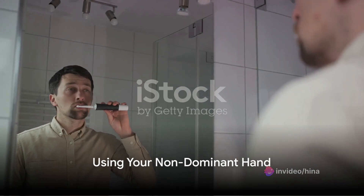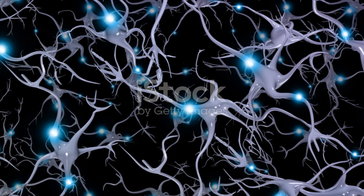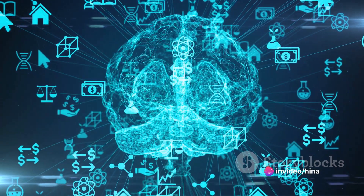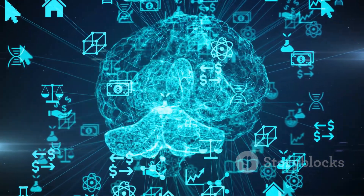First up is using your non-dominant hand. This exercise shakes up your brain's regular patterns. Start small, like brushing your teeth or combing your hair with your non-dominant hand. It might feel awkward at first, but this change forces your brain to work differently.